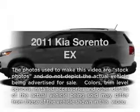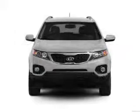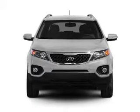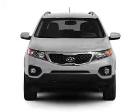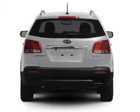Imagine yourself in this 2011 Kia Sorento. Travel the roads in style and comfort in this great vehicle. With an efficient four-cylinder engine, the powertrain includes four-wheel drive, driven by a six-speed automatic transmission.